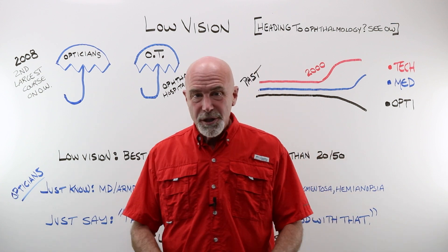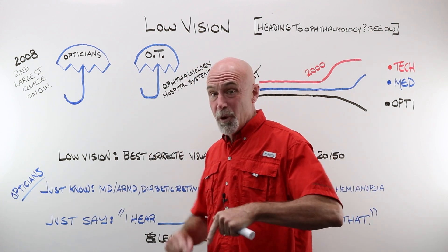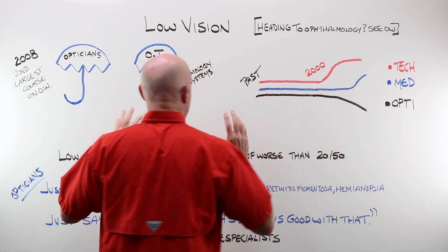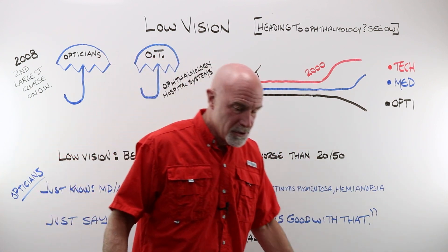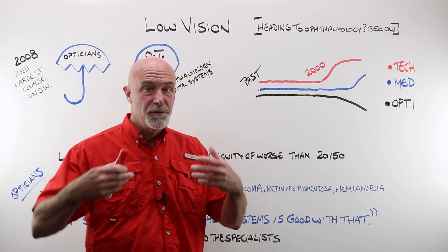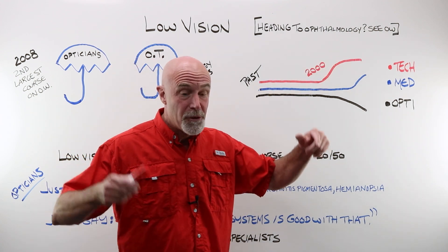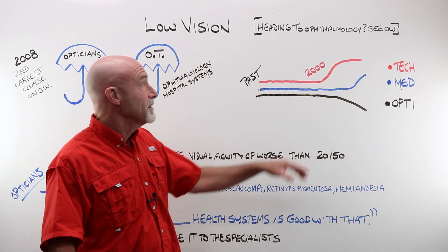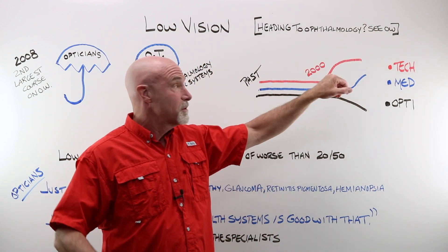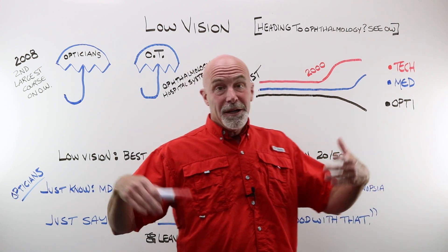Let's talk about low vision just a little bit, and I'll explain why in just one second. If you are a newbie optician, you've worked for a year, you've earned your stripes, and you're looking at a job in an ophthalmology office or practice, then by all means also see the OpticianWorks website where there is quite a bit more on low vision.